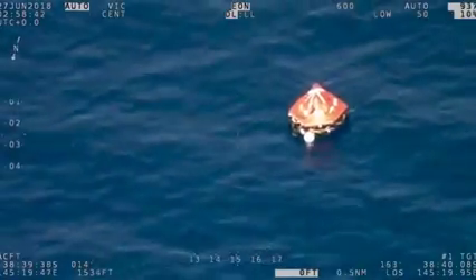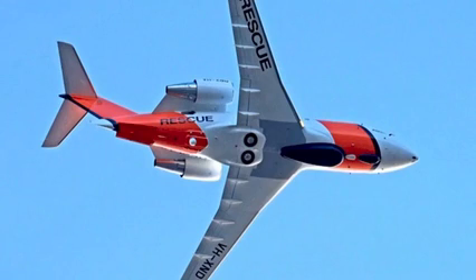Where ViDAR fills a capability gap is it conducts a wide area maritime search with a series of 9 megapixel cameras. For example, the Challenger 604 aircraft has three staring array cameras fitted, which provides a 120 degree footprint examining the surface of the ocean whilst traversing a search area.